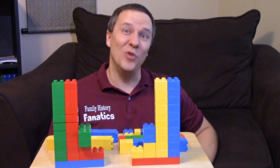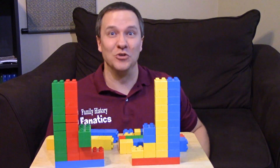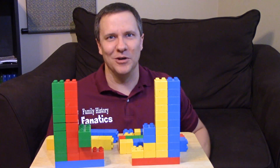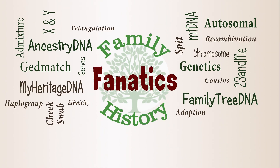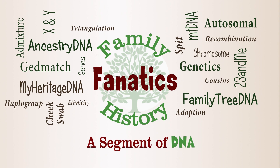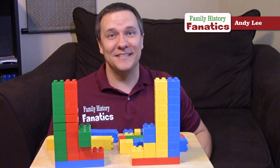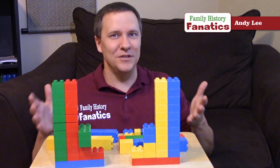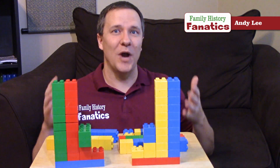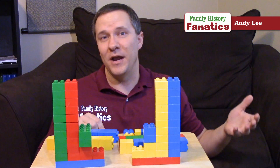I decided to raid my son's Legos — actually they're Duplos, which is kind of like Legos — and we're going to talk a little bit about DNA today. I'm Andy with Family History Fanatics and this is an episode on DNA. With these Duplo boxes, I want to show you how DNA gets passed on as you go from grandparents to parents to children.